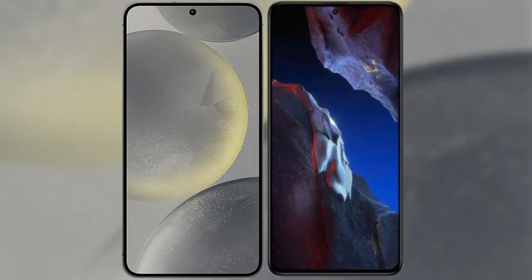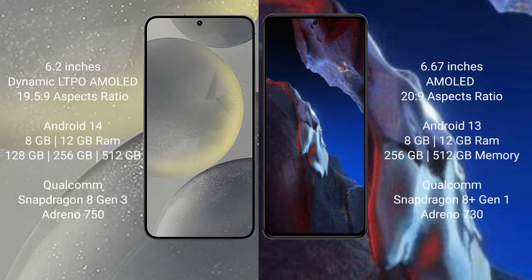I will compare the new Samsung Galaxy S24 with Xiaomi Poco A5 Pro. Samsung Galaxy S24 comes with a 6.2-inch Dynamic AMOLED display and aspect ratio 19.5:9. Xiaomi Poco A5 Pro comes with a 6.67-inch AMOLED display and aspect ratio 20:9.